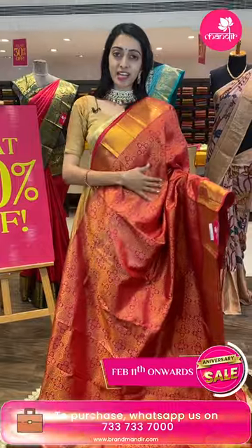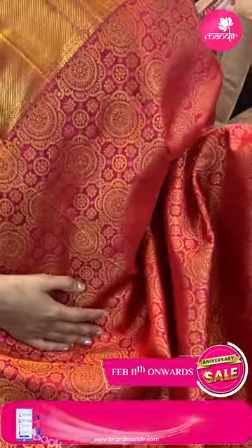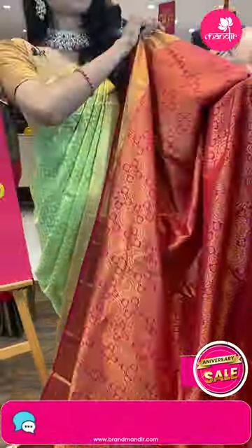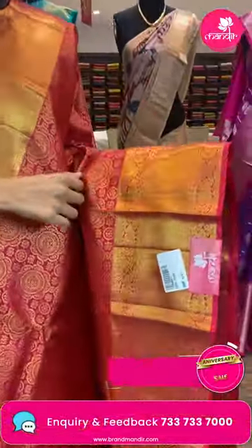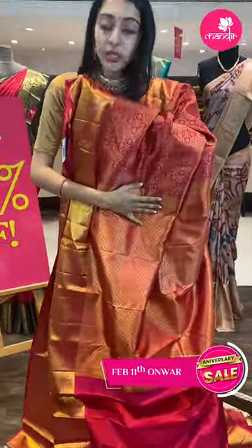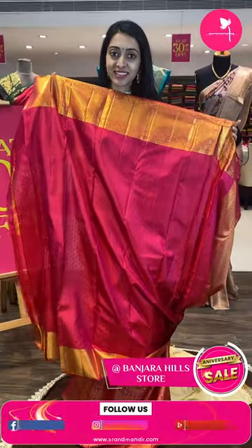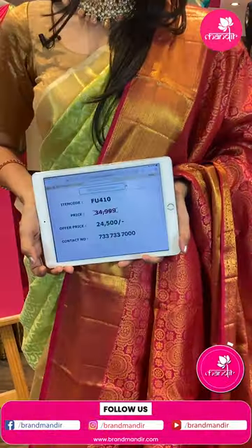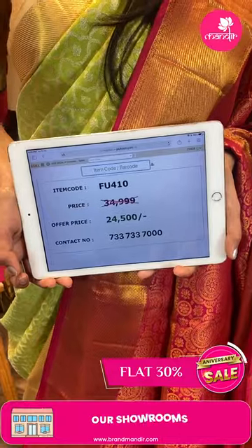Gorgeous pink color combination — just have a closer look. Body with circle booties in golden zari. Coming to the beautiful border — self color combination border with peacocks, florals and cross lines in between, in golden zari. Moving on to the very pretty pallu and blouse.